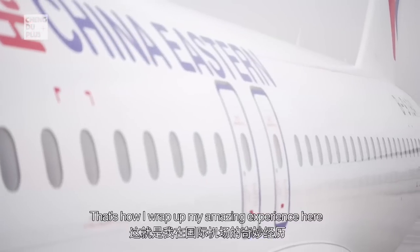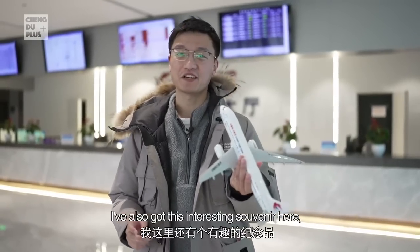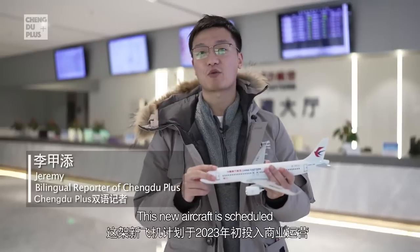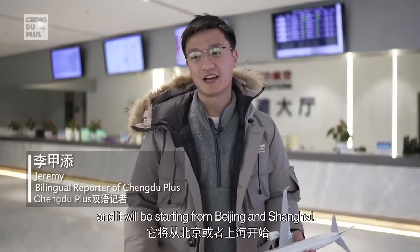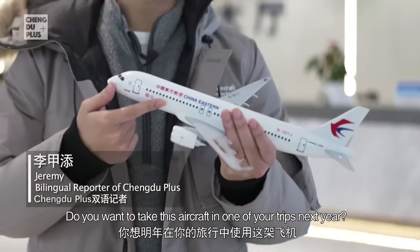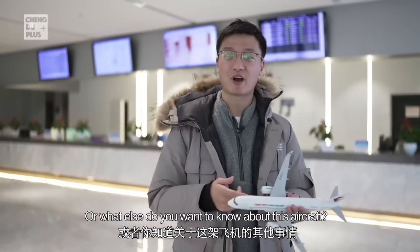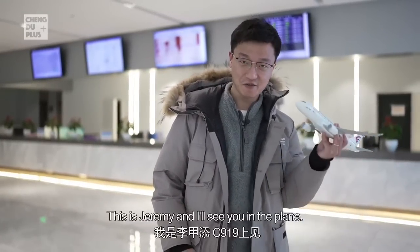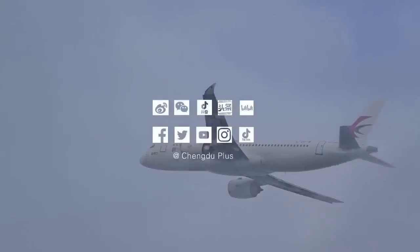That's how I wrap up my amazing experience here at Tianfu International Airport. I also got this interesting souvenir — a model of the C919 aircraft. This new aircraft is scheduled to be put into commercial operation in early 2023, starting from Beijing and Shanghai. Do you want to take this aircraft next year? Leave a message and let me know. This is Jeremy, and I'll see you on the plane.